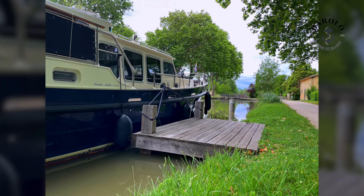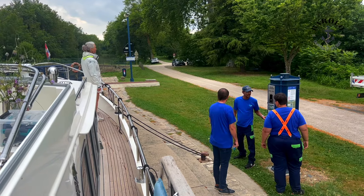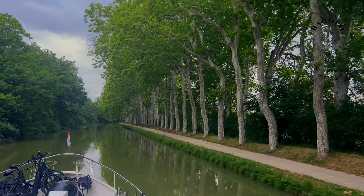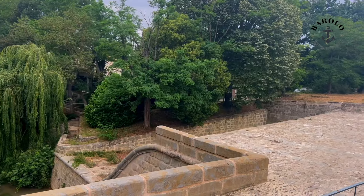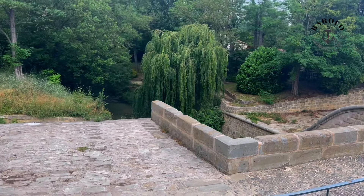Trouble in paradise — lock out of order. Calling VNF during lunchtime was quite a hassle, but after some time we got three of them to help us solve the problem. In 2011 the first replants of the trees were done. Instead of one species, they planted more than seven different types.